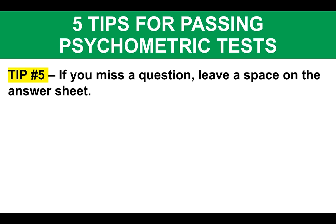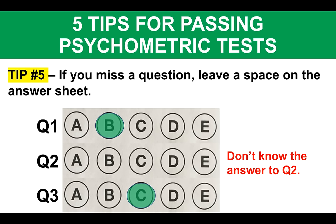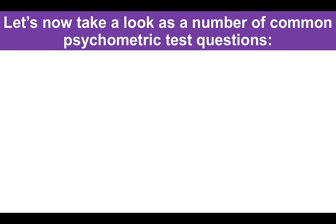Tip number five, before we get into the sample questions: if you miss a question, leave a space on the answer or marking sheet. So on your multiple choice answer sheet with questions one, two, three and options A, B, C, D, E — if you choose B for question one, then don't know the answer to question two, make sure you skip that part of the sheet and move on to question three. What has often happened is people move on from question two and mark the next answer in that slot, putting the entire marking sheet out of sync and failing the test. Always leave that space because you can come back to it later.